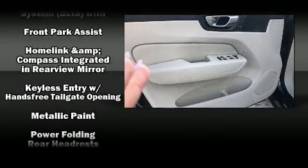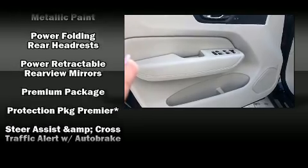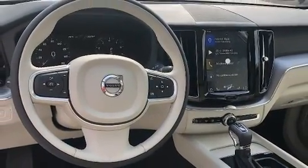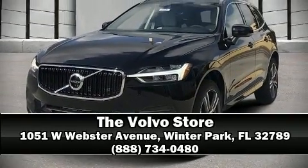Sophisticated all-wheel drive technology maintains a firm grip on the road. We have a skilled and knowledgeable sales staff with many years of experience satisfying our customers' needs. Come on in and take a test drive.